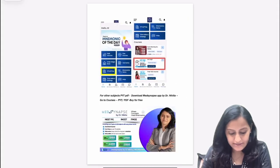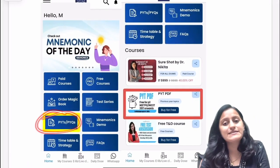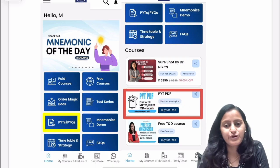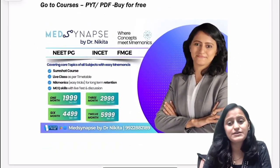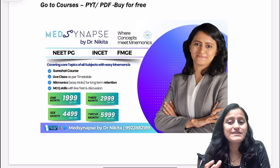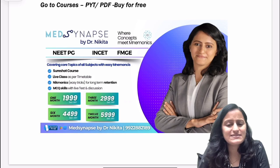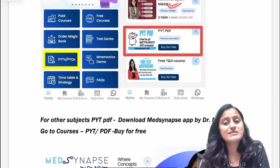Download the MedSynaps app by Dr. Nikita. On the homepage you'll see PYQs. If not, scroll down to the courses section where you'll find the PYQ PDF — accessible for free at absolutely no cost. Apart from that, if you're struggling to remember difficult topics or stuck with stagnant GT scores, the Short Shot Plus Extra Edge videos — around 80 hours on the MedSynaps app — along with tests and discussion videos to develop MCQ solving skills, will be a game changer. Do check out the Short Shot course by Dr. Nikita.